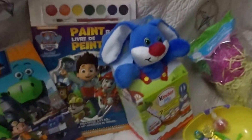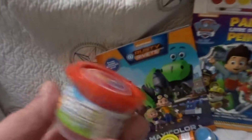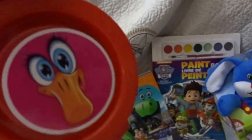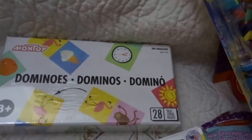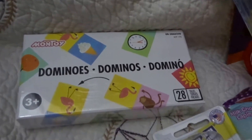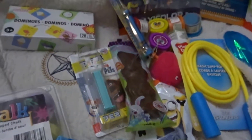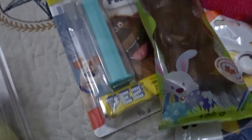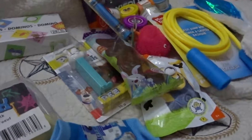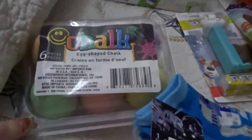And then this Paw Patrol paint-by-number, and then some dominoes, and then a Secret Life of Pets PEZ — I think that came from the Dollar Tree. Yes, Dollar Tree. And then some Easter egg shaped chalk.